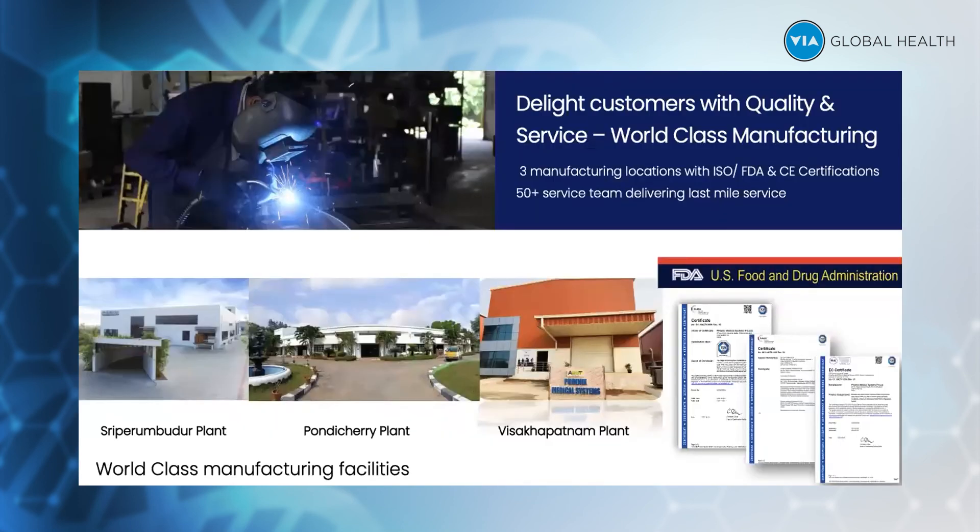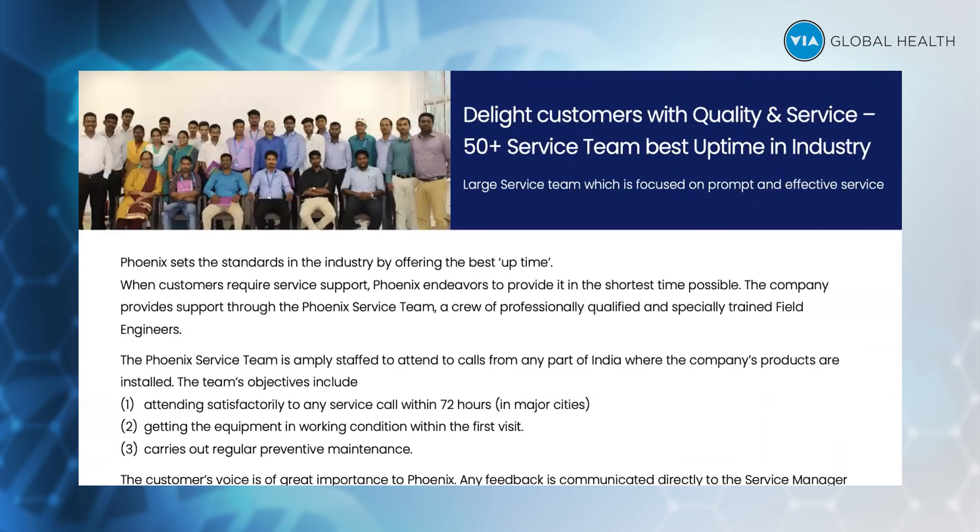We have three plants in India: the Sri Perambadur plant, one plant in Pondicherry, and another plant in Visakhapatnam. All three plants are in India — we don't have any manufacturing plants outside of India. We have a 50-plus service team, and as India has a 1.3 billion population, we are the largest neonatal equipment manufacturer in India with a tremendously large installation base, requiring these teams to maintain the equipment.